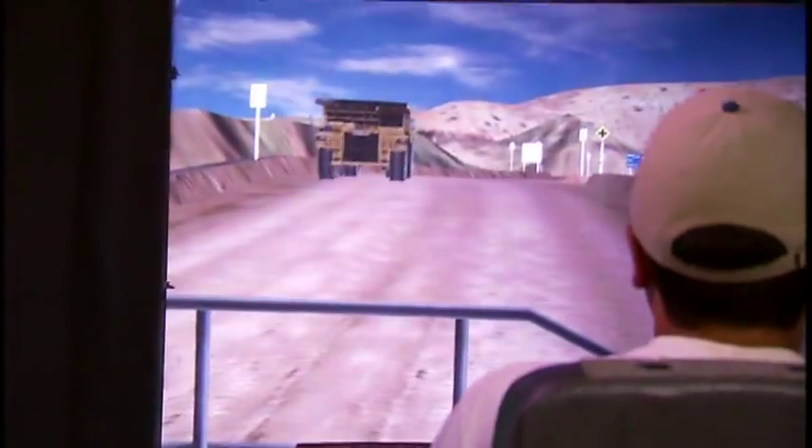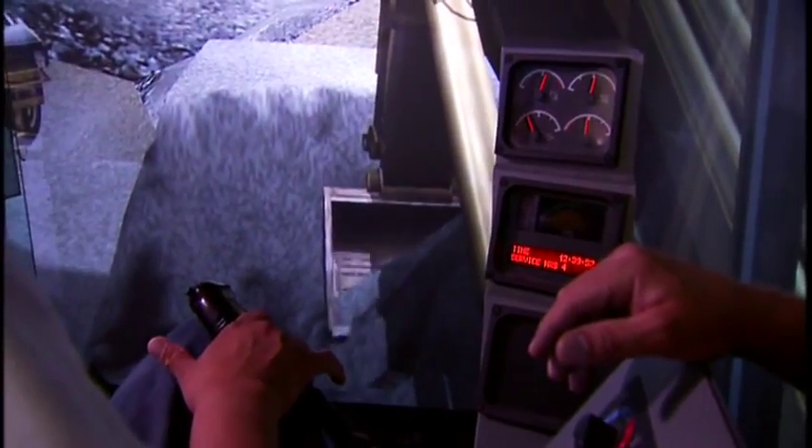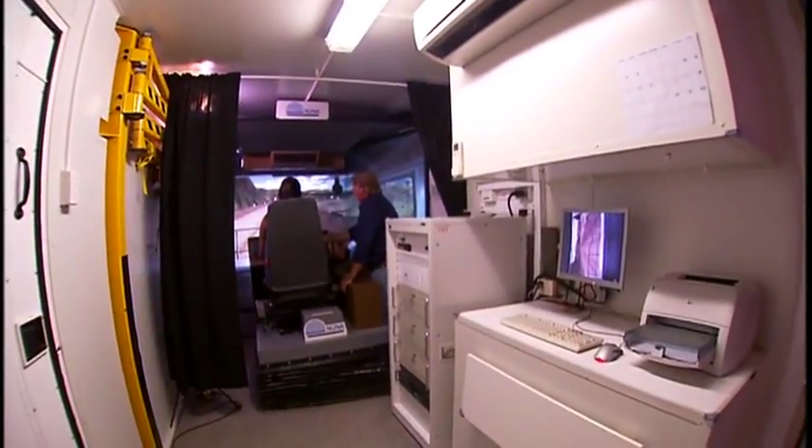The manufacturer will go to the manufacturer of the heavy equipment and get the dynamics of how the machine runs, design a software package, put together a hardware package, incorporate the whole mix, and then we have the training simulator.